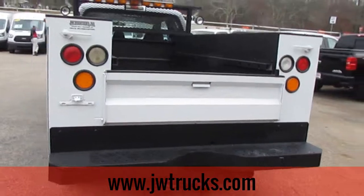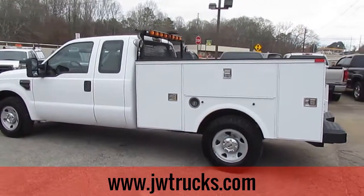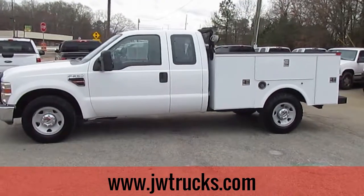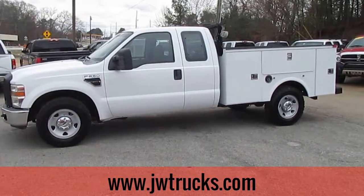If you'd like to take a closer look at this service body truck, come on down to 5000 Nelson Brogdon Boulevard in Sugar Hill, Georgia. You can always reach us on our website at jwtrucks.com. Give us a phone call at 678-714-0008. No matter how you get here or how you find us, get down to JW Truck Sales where you always get a great truck at a great price.